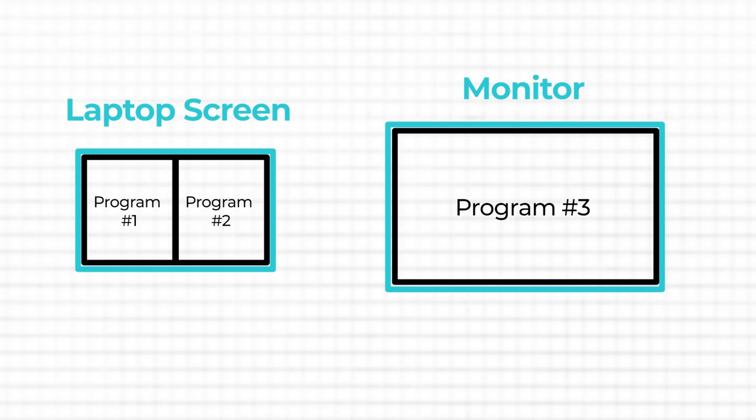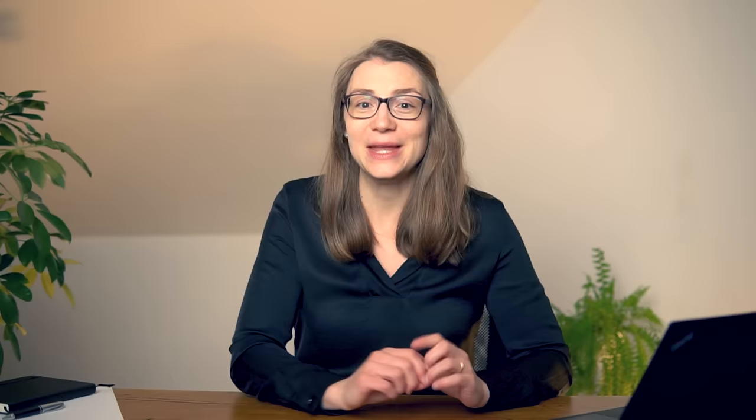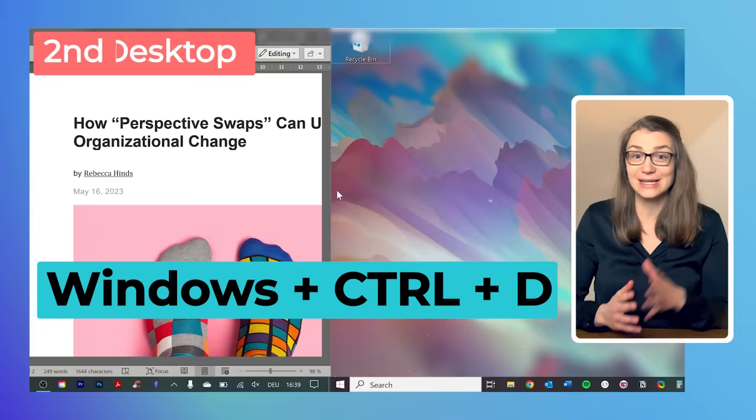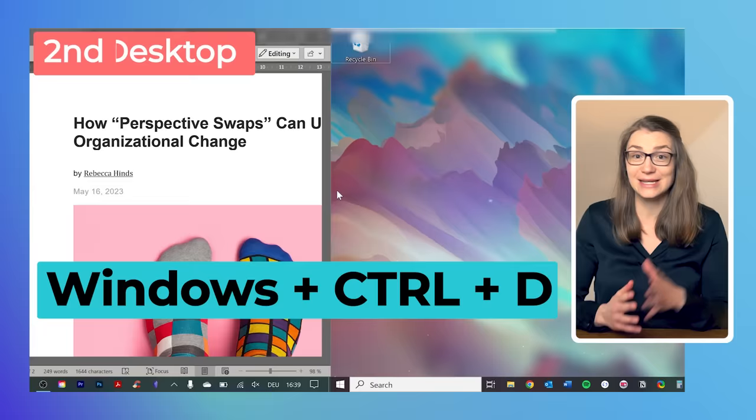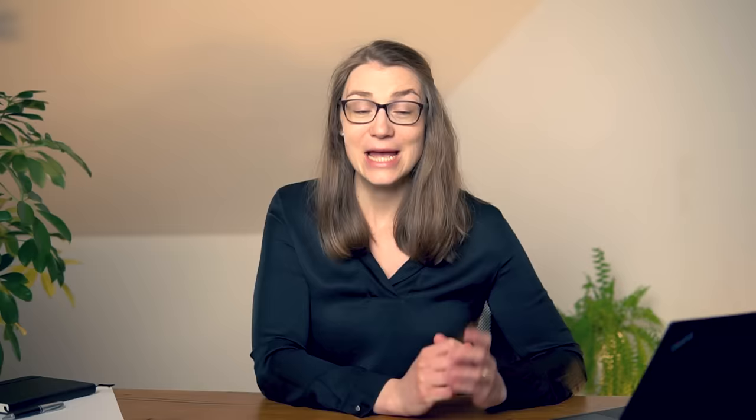Now imagine you are working on a project with many programs open, but just one laptop screen, maybe with a maximum of one monitor. There is not too much space and the screens get quite packed, even if you're just using two or three programs simultaneously. But instead of switching between different tabs with Alt and Tab as we have seen earlier, there is another alternative that will make your life even better if you're working with many programs simultaneously. You can just create a second or third virtual desktop by pressing Windows, Control, and D. A new empty desktop appears on which you can arrange and open new windows or programs, in addition to the ones you've already had open in your first desktop.